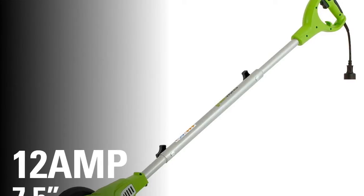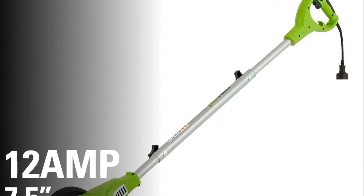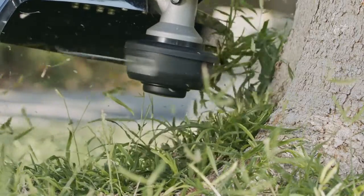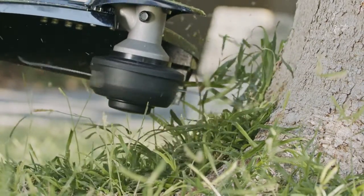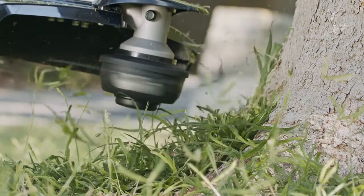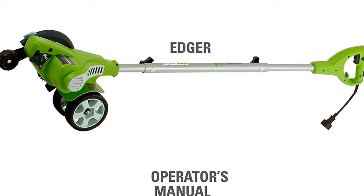Four-year warranty — double the industry standard. When looking for lawn tools, we know you're thinking about quality. You're looking for something that will get the job done and get you back to your weekend. That's why Greenworks backs every tool with a full four-year warranty. Our high-quality products are manufactured to last, and we back every product with a warranty that's twice the industry standard.